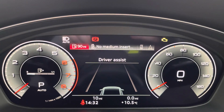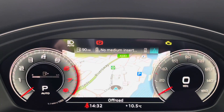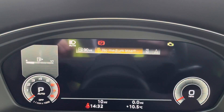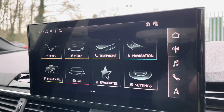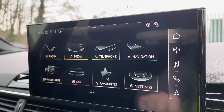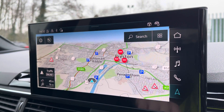This is the Audi Virtual Cockpit Display, where you can choose the display of your preference using the buttons shown, perfect for finding journey information whilst on the go. To the left is this beautiful 10.1 inch full HD touchscreen display, where you can access satellite navigation to guide you to your destination.